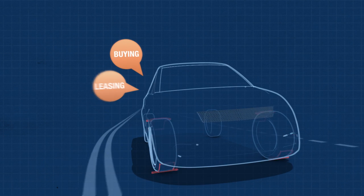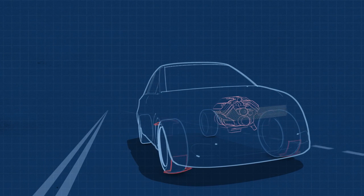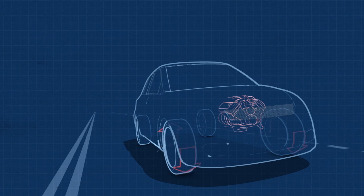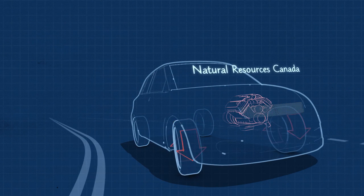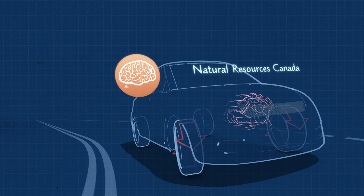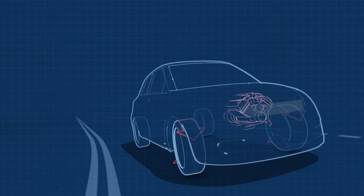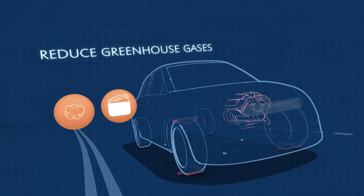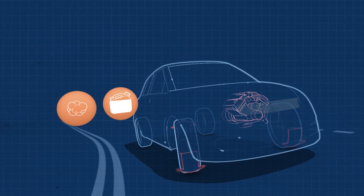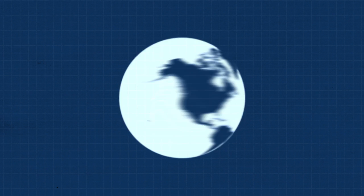If you've been looking at buying or leasing a new car, we are sure that you've discovered that a lot of things have changed under the hood. At Natural Resources Canada, we think that a little knowledge can go a long way toward helping you find a vehicle that will deliver good gas mileage and reduce greenhouse gases, effectively harnessing these new technologies for your and the planet's benefit.